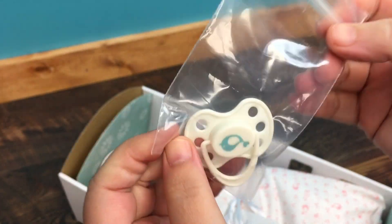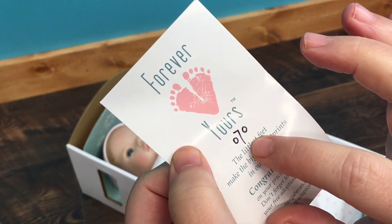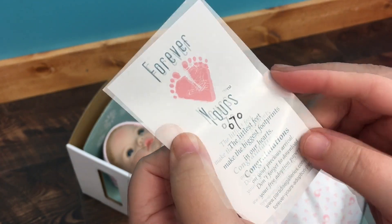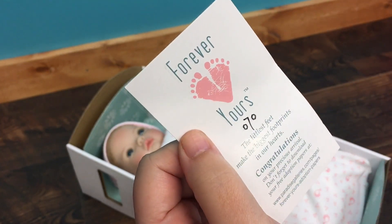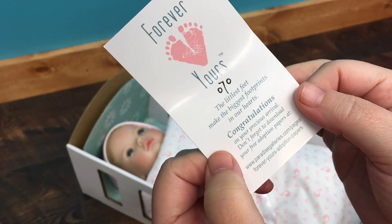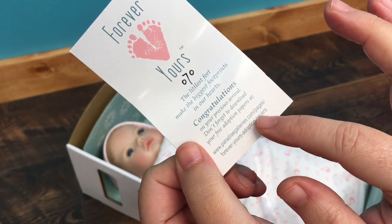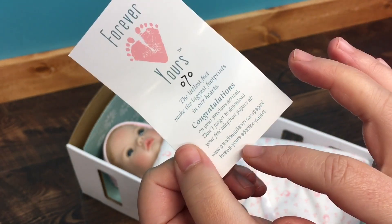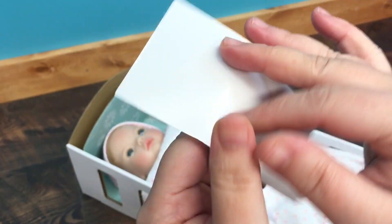She comes with this Forever Yours card — I'm wondering if that is zero seven zero. I don't remember seeing that on my other Forever Yours baby. It says 'The littlest feet make the biggest footprints in our hearts. Congratulations on your precious arrival. Don't forget to download your free adoption papers at paradisegalleries.com/pages/forever-yours-adoption-papers.' That is really cool.